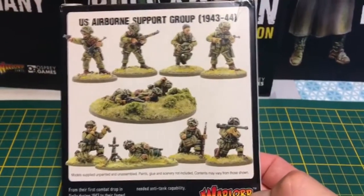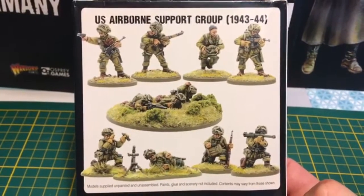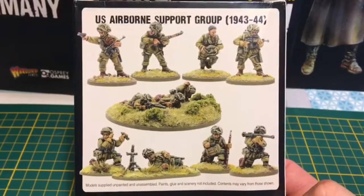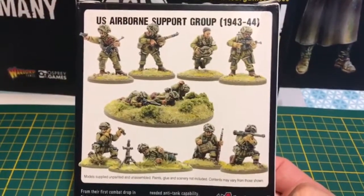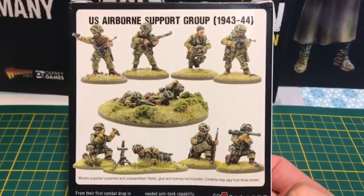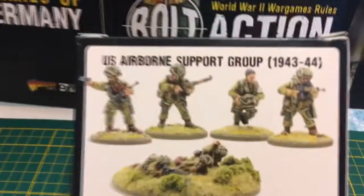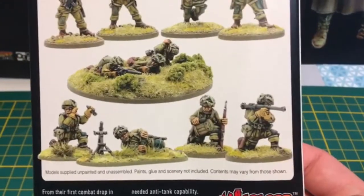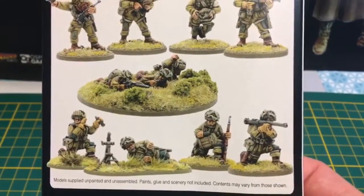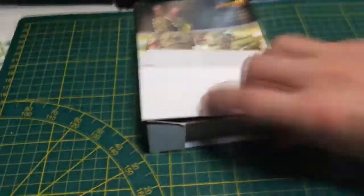J'aime beaucoup ce kit, parce que ça me rappelle l'époque où on jouait en Seconde Guerre Mondiale — Bolt Action n'existait pas encore comme jeu, on jouait avec les règles de la V3 de Warhammer 40 000. C'était plutôt cool. Bolt Action a dépassé nos espérances en termes de jouabilité et de fun. Ces figurines ont quelque chose de particulier pour moi. J'aime beaucoup le soin apporté à leur conception, à leur sculpture — il y a beaucoup de détails, on est vraiment sur de très belles pièces. Je mélangerai les deux sculptures dans mon armée.